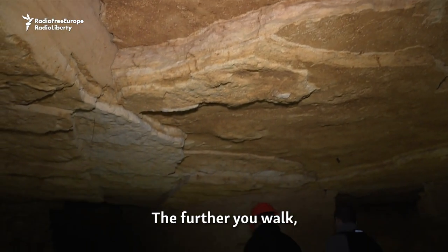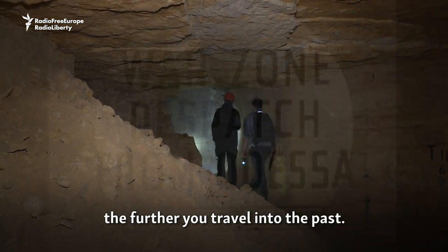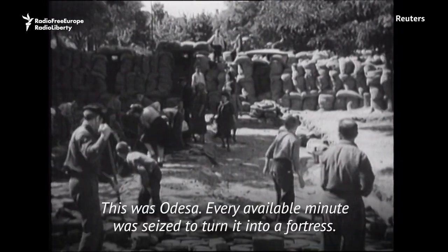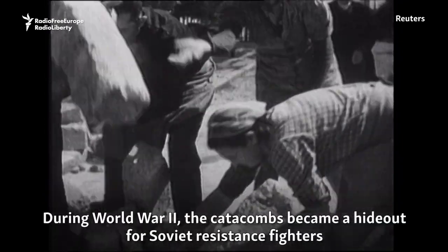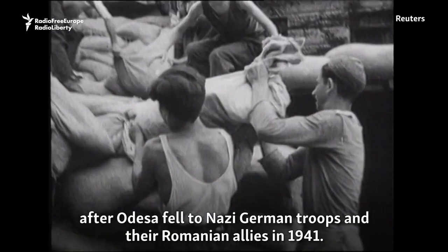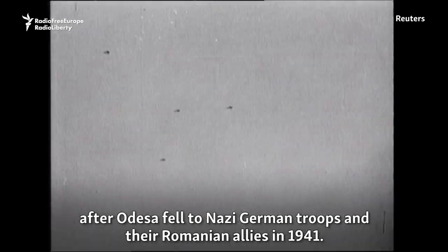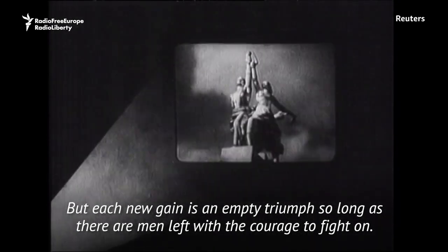The further you walk, the further you travel into the past. This was Odessa — every available minute was seized to turn it into a fortress. During World War II, the catacombs became a hideout for Soviet resistance fighters after Odessa fell to Nazi German troops and their Romanian allies in 1941. But each new gain is an empty triumph, so long as there are men left with the courage to fight on.